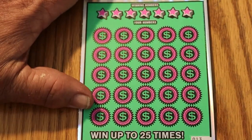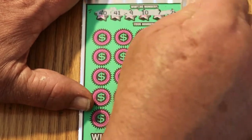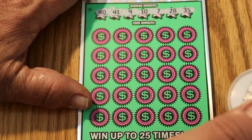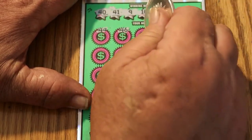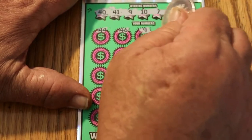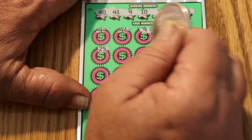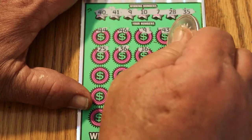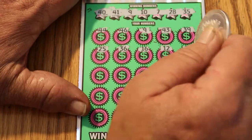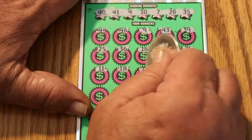All righty, ticket 013, here we go. We're looking for 40, 41, 9, 10, 7, 28, and 35. 44, 46, 9 — we got one. 43, 39, 25, 36, 16, 12, 21, 11, 18, 15.